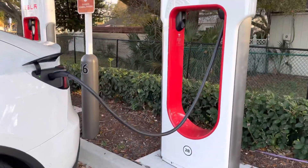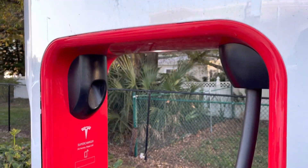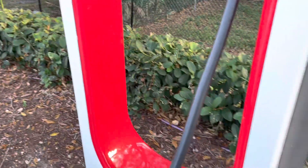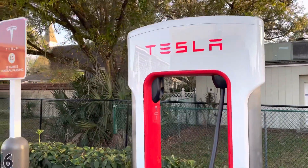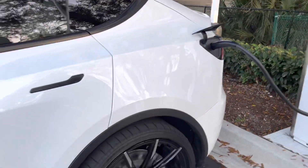With V3 chargers you'll also hear that fan running. Especially on long range trips, the V3 is at least twice as fast — I've seen it max out at 250 kilowatts. Anyway, just wanted to show y'all that. Please share, like, and subscribe.